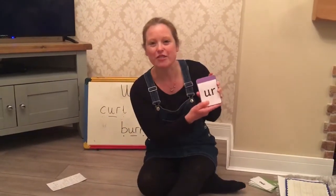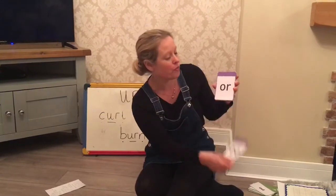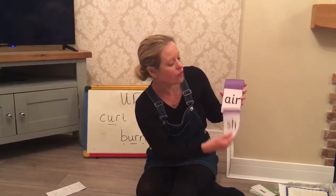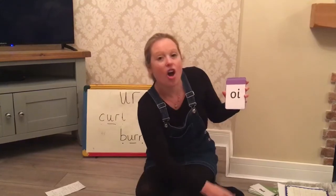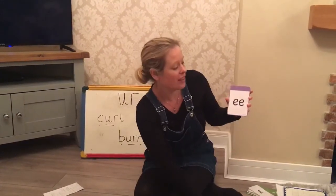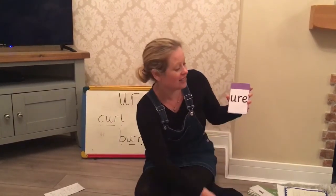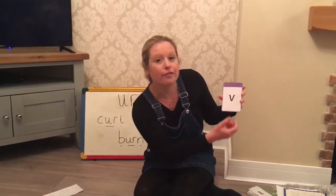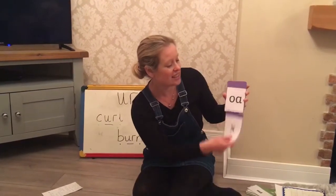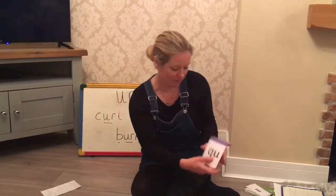Ready for your Phase 3 phonemes? Here we go: air, ow, ur, or, v, f, sh, air, e, oi, a, r, u, e, ch, ie, r, y, r, v, m, j, a, x, o, ear, z, and qu.